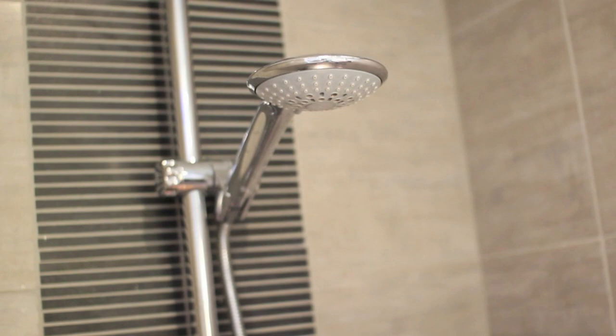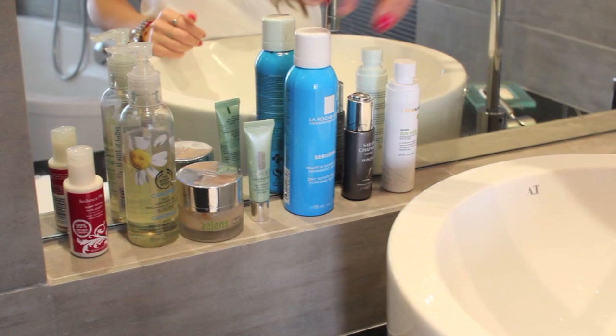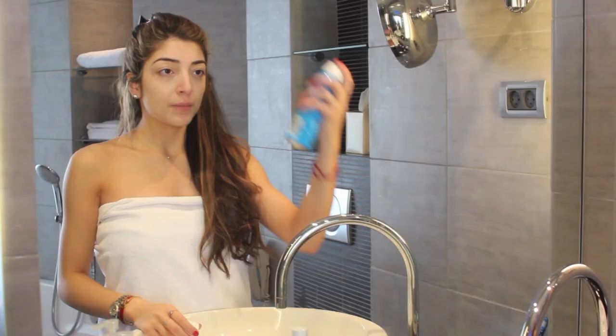Hey guys, so I was recently on holiday and I thought seeing as I was going to the beach most days, I would do a get ready with me video beach edition, so I hope you enjoy it.